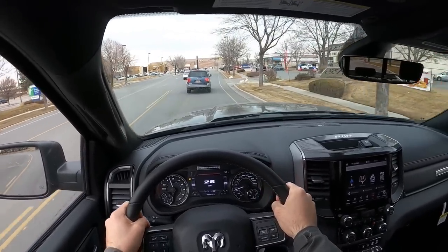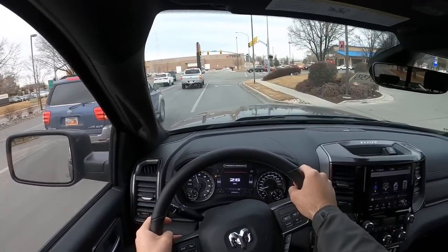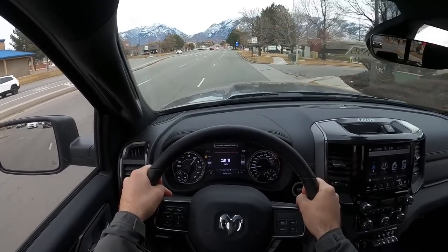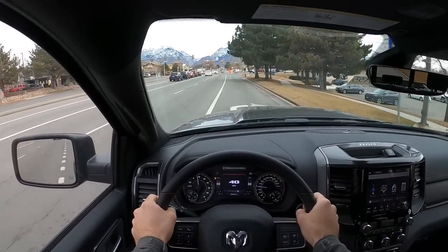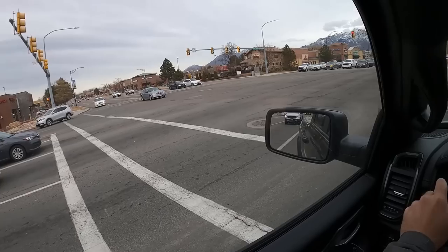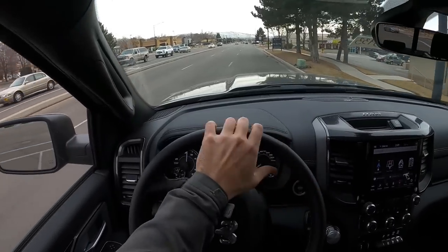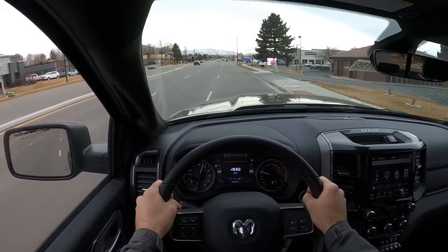The steering is super vague, which I kind of expect given how high this sits off the ground — you can see how much hand movement is required just driving normally. The 6.4 HEMI sounds great though, with a really throaty, massive sound. The brakes are really good on this truck, which is important for high-speed off-roading. And pulling into full-blown acceleration — it's pretty good.